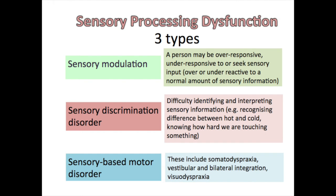A child may display behaviours that fit into one or all three of these categories. The first one we will talk about is sensory modulation difficulties. Number two is sensory discrimination, and thirdly we will talk about sensory-based motor disorder.